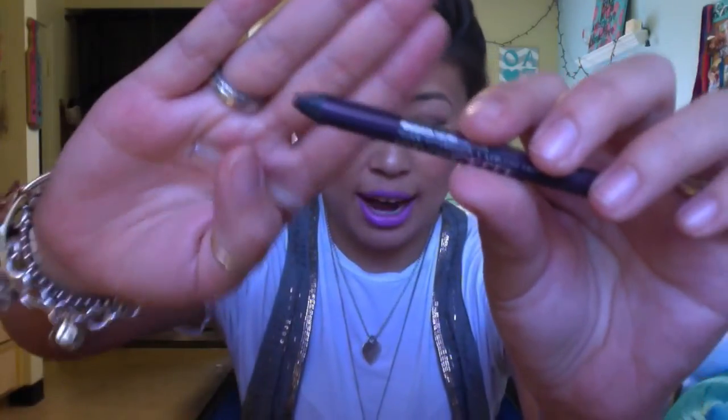Do you see this black stuff? The eyeliner apparently wanted to explode in my box — I'm going to have to figure out how to deal with that. It basically got waterproof eyeliner all over the inside of my box.